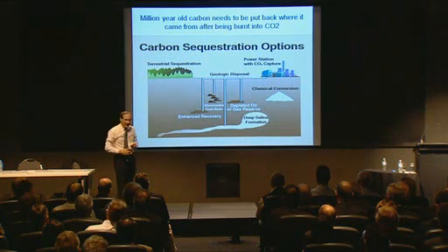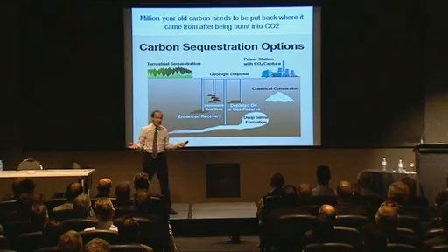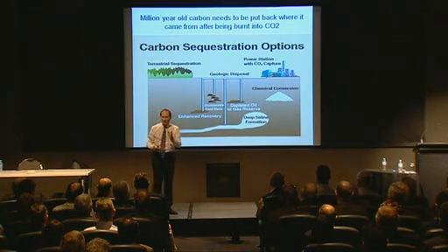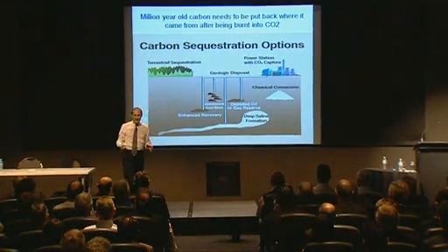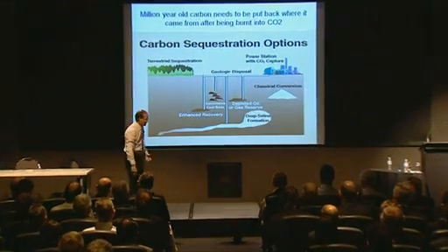So much energy in Australia is actually spent or wasted just heating, cooling, and lighting buildings — up to 40% of all the energy in this country. That's an enormous amount, and it's right in your grasp, in your gift, to sort that out.